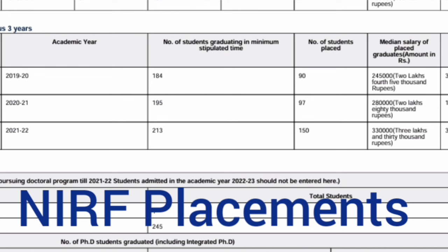Looking at the NIRF placement document, which covers three years of placement data: in the 2020 passing batch, 184 students were eligible and 90 got jobs — about 50% — with a median salary of 2.45 lakhs. In the 2021 passing batch, 195 eligible students and only 97 got jobs — again around 50% or less — with a median salary of 2.8 lakhs. In the 2022 passing batch, 213 students were eligible and 150 got placed, so the placement percentage increased, and the median salary also increased to 3.3 lakhs. This is the overall placement data for the PG course at CMR University.